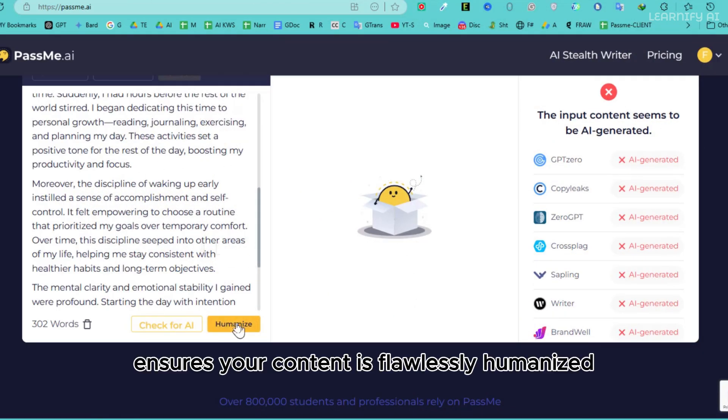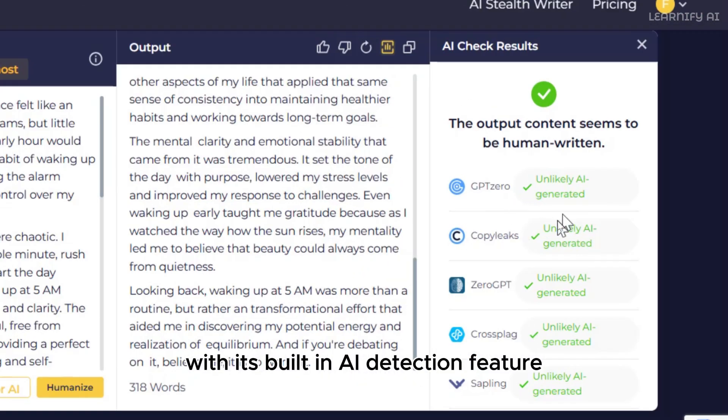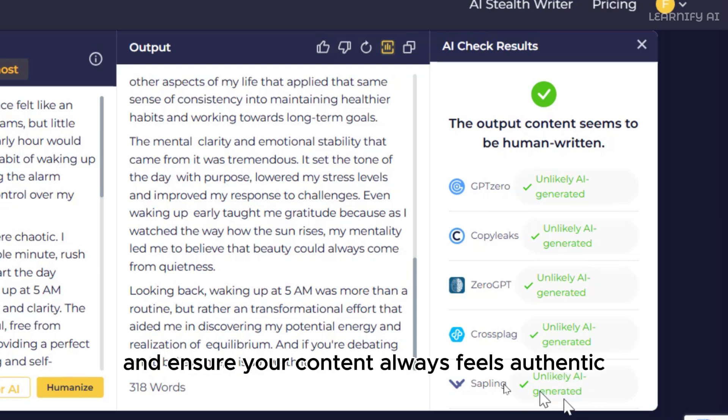PassMe AI ensures your content is flawlessly humanized and bypasses AI detection effortlessly. With its built-in AI detection feature, you get a consolidated report from multiple tools in one place — no need to copy-paste across platforms. Save time and ensure your content always feels authentic.